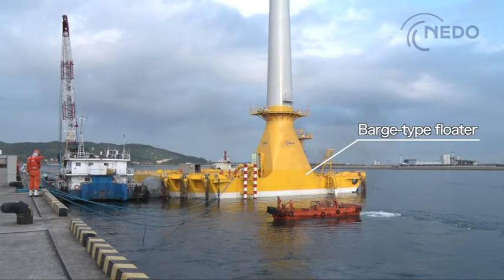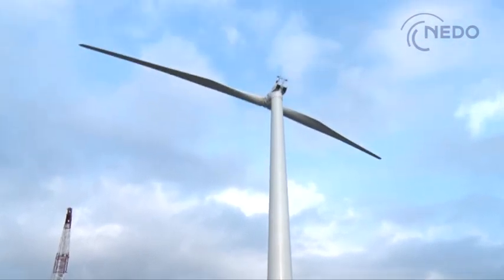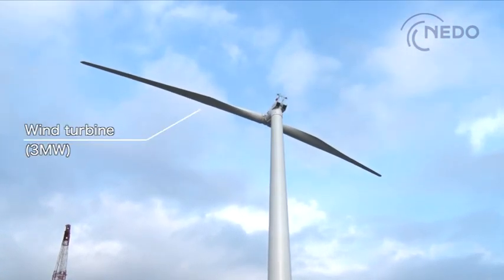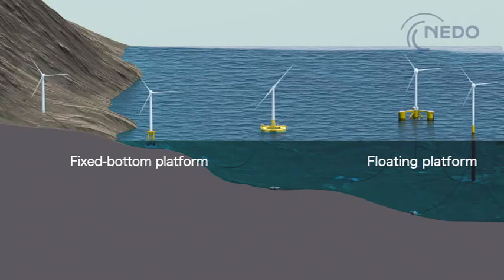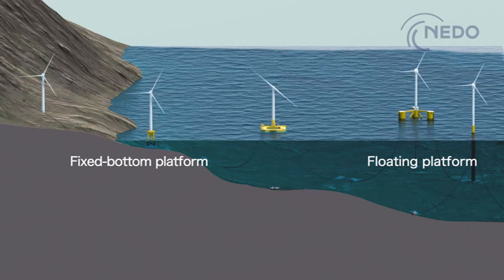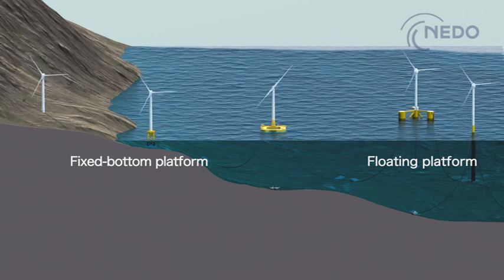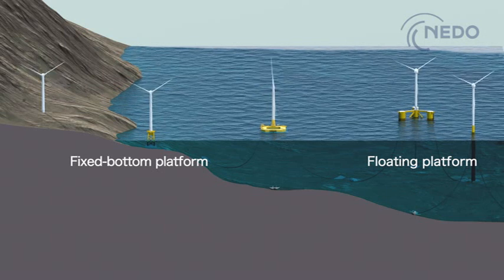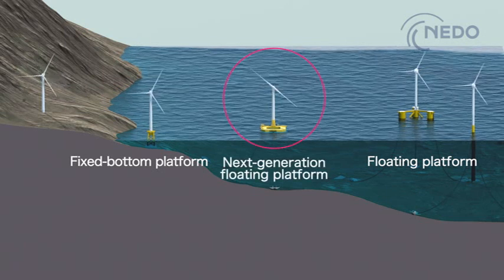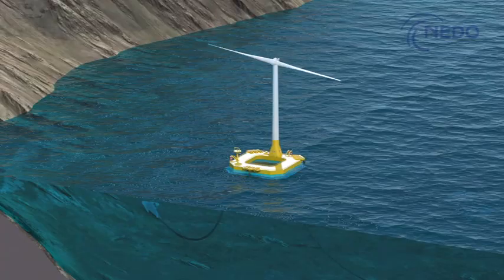Hibiki is characterized by its steel barge type floater and the two-blade wind turbine mounted on top of it. Offshore wind turbines are broadly categorized into the fixed bottom platform installed in shallow waters close to shore, and the floating platform deployed in deep waters. Hibiki is a floating wind turbine that can be installed in relatively shallow waters of around 50 meters in depth.